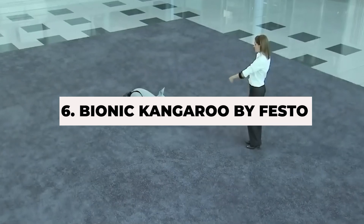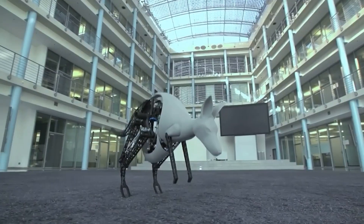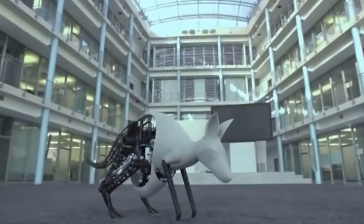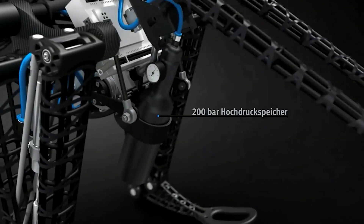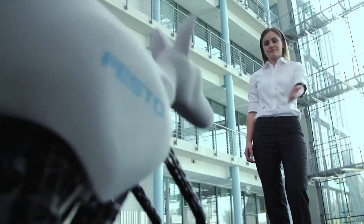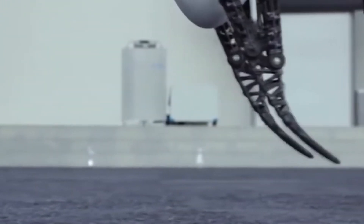Number 6: Bionic Kangaroo by Festo. The Bionic Kangaroo by Festo is an extraordinary robot that mimics the unique hopping motion of a real kangaroo. This innovative robot uses an energy-efficient pneumatic system, allowing it to recover energy from one jump and use it for the next. Its precise and natural-looking movements make it a fascinating example of biomimicry in robotics, with potential applications ranging from logistics to exploration in environments where traditional robots might struggle.